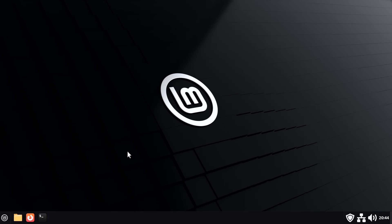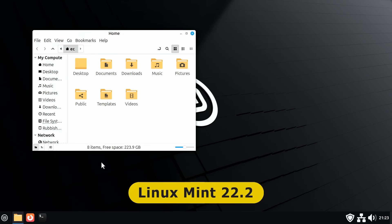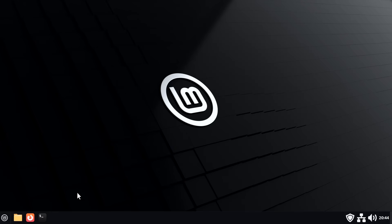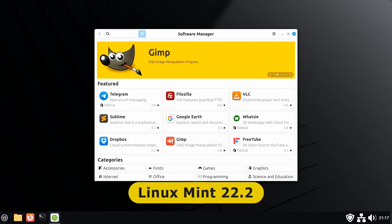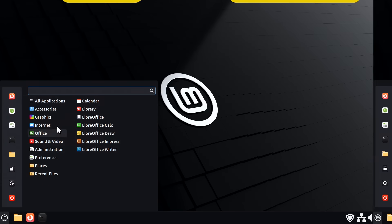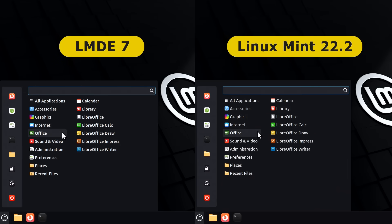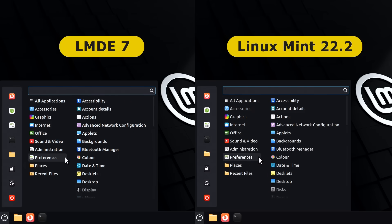Just to show how similar things are: the file manager in LMDE 7 looks identical to Linux Mint 22. The software manager also looks exactly the same. This is what we'd expect as LMDE 7 uses the default Linux Mint Cinnamon desktop. When it comes to pre-installed applications, a quick menu comparison shows exactly the same program categories with pretty much the same software installed within them — there's only one key difference, which we'll return to shortly.